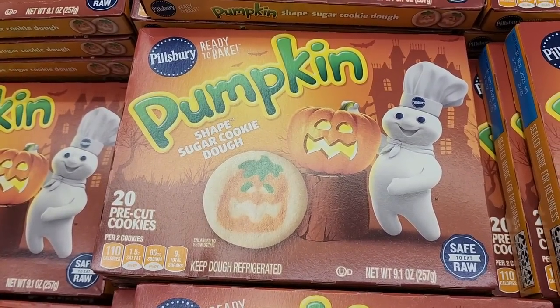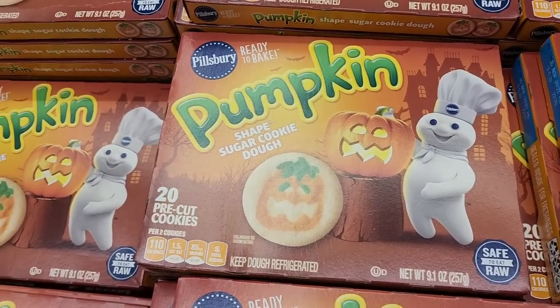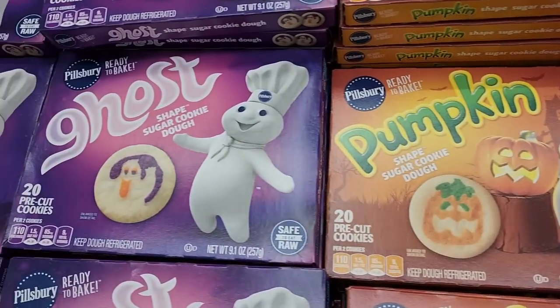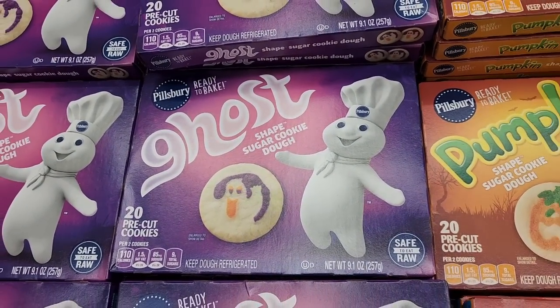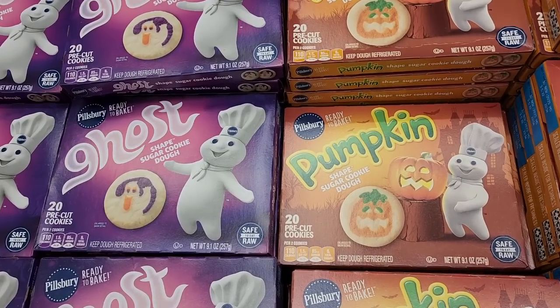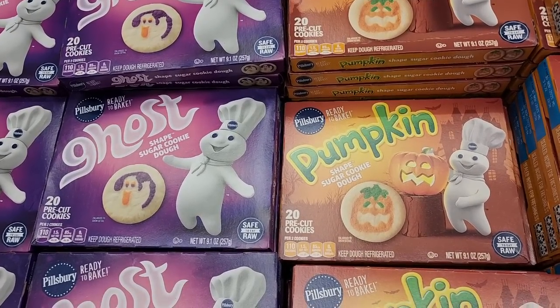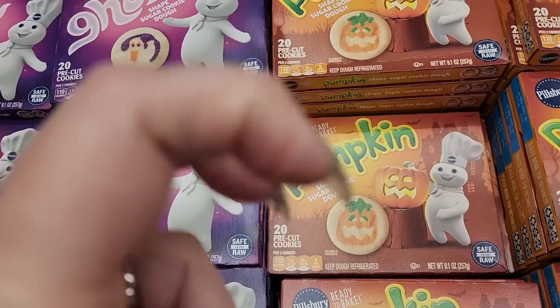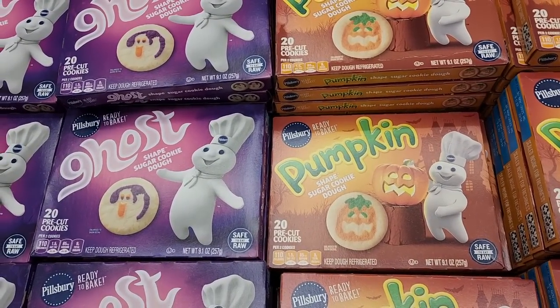$3.68 on the pumpkin cookies — these are so cute. And look, they have the ghost ones too — $3.68. While I'm here, who would like to see a video? My family has had some experiences — ghost stories, if you will. Would anybody like to hear those? Let me know in the comments.